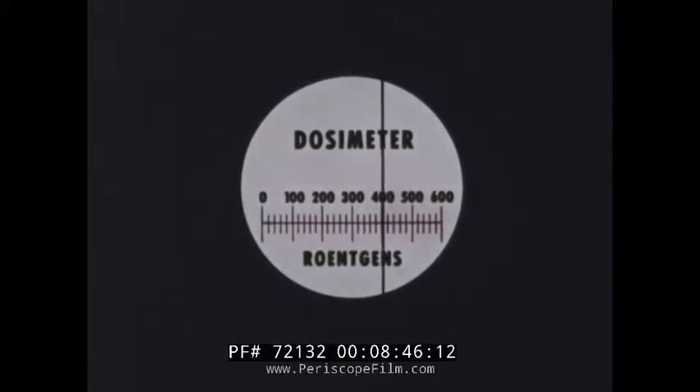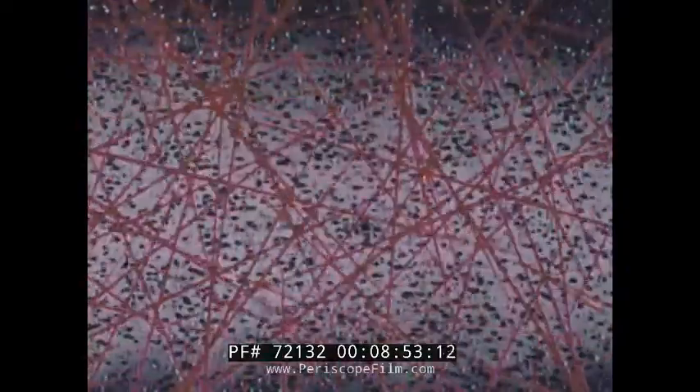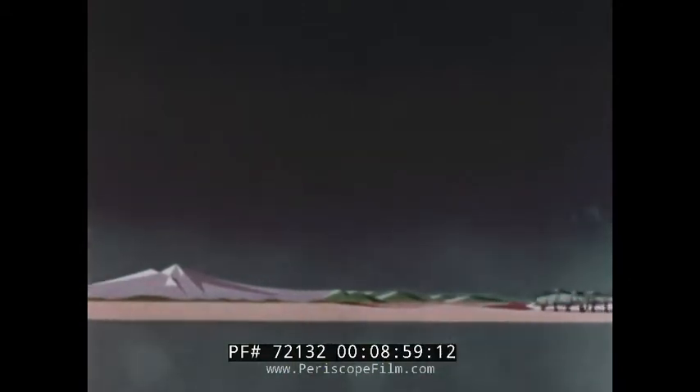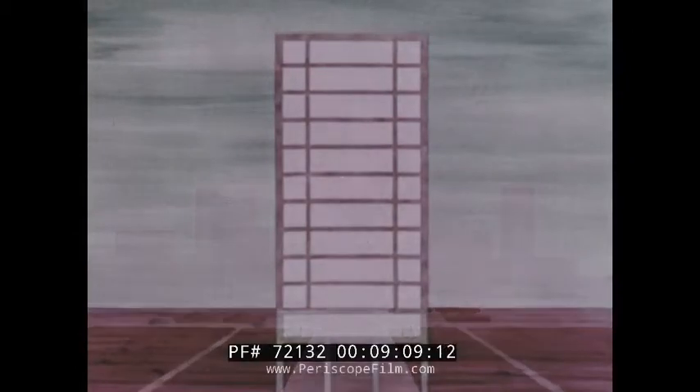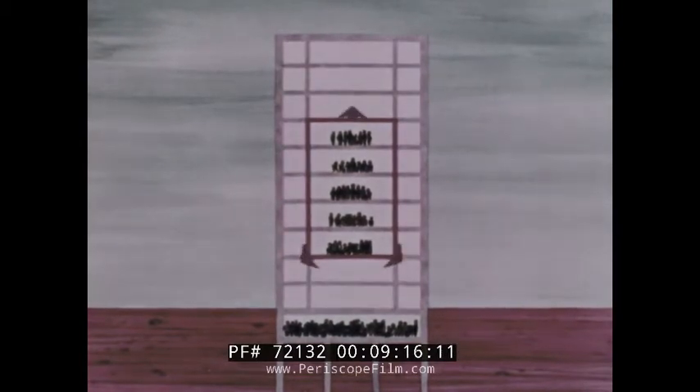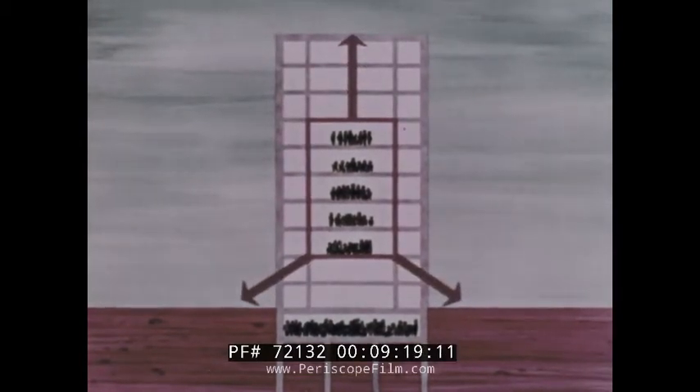300 roentgens would cause severe radiation sickness or possibly death, and as we go beyond 300 the danger increases rapidly. But we are not without personal weapons of defense. One is distance — the greater our distance from the fallout particles, the less radiation exposure we receive. Radiation from particles 50 feet away would not affect us as much as particles a few feet away. You'd receive less radiation exposure in the middle of a tall building than on the top or bottom floors, because there would be more distance and physical barriers between you and the fallout particles covering the roof and the ground around the building.